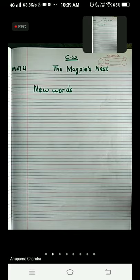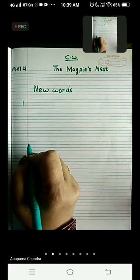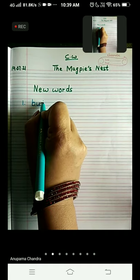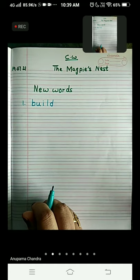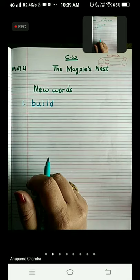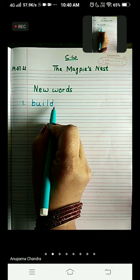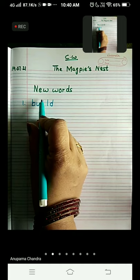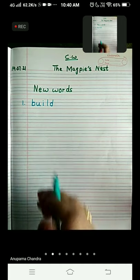The very first word is 'built'. B-U-I-L-D. Check the lines, children. B, L, and D — you have to start from the upper red line and take it till the lower blue line. U and I, you will write between two blue lines, and you are going to put a title on top of I.